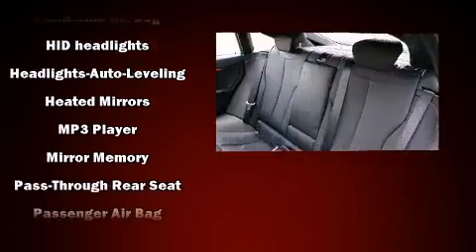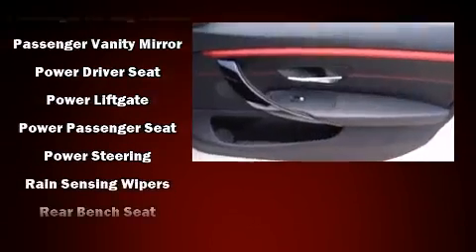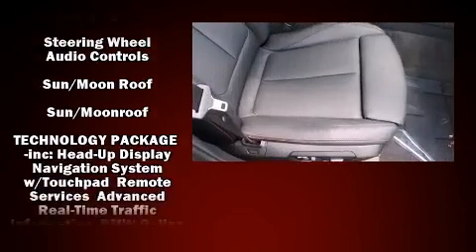BMW ensures the safety and security of its passengers with equipment such as front-side impact airbags, an emergency communication system, and four-wheel disc brakes with AVS.